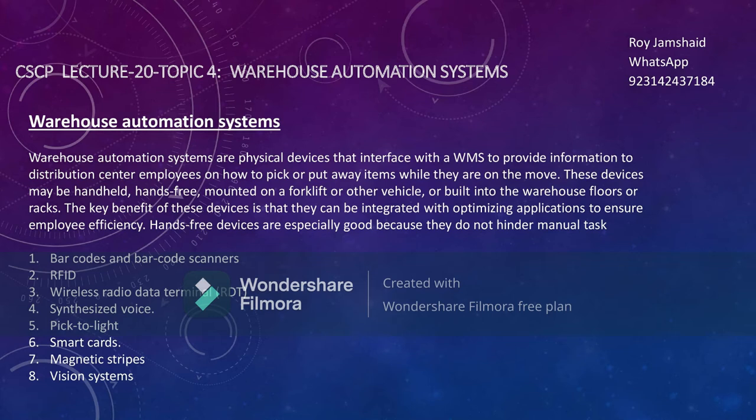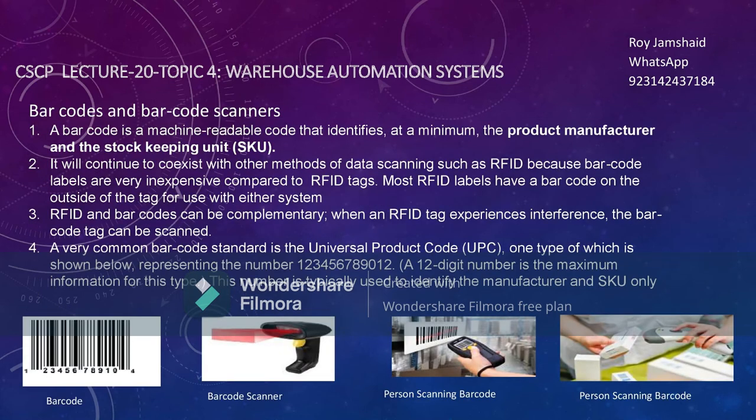Let's discuss one of the key and important things in the automation of warehouses: barcodes and barcode scanners.